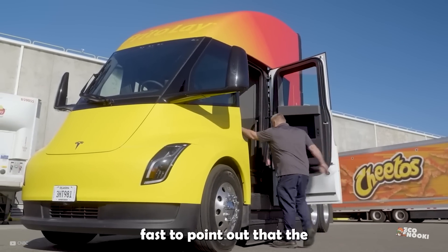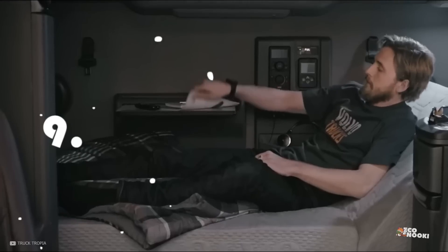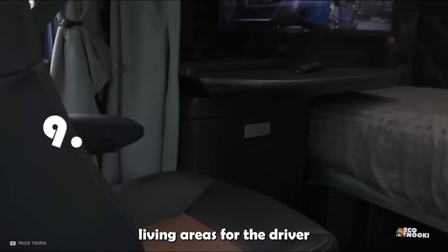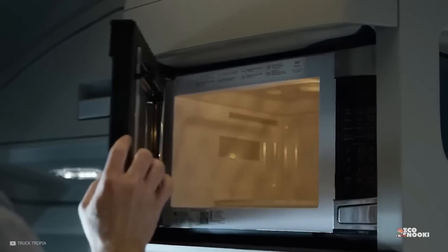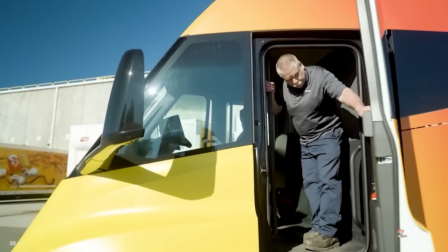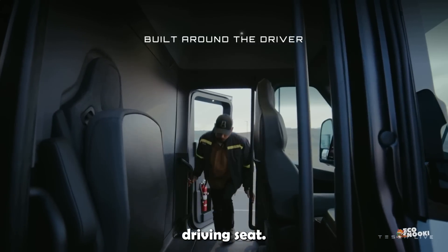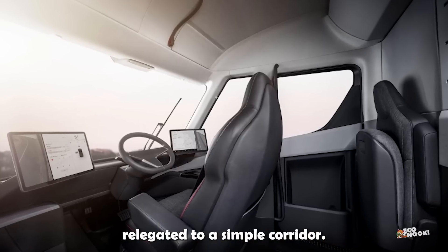Professional truckers were fast to point out that the Semi has several shortcomings. Some Semi-Trucks can be outfitted with beds and sizable living areas for the driver that might even include a microwave. Unfortunately, the Tesla Semi has a lot of room behind the driver that seems to go to waste — the area behind the driver is essentially a walkway to reach the driving seat, but this space has so much more potential than being relegated to a simple corridor.